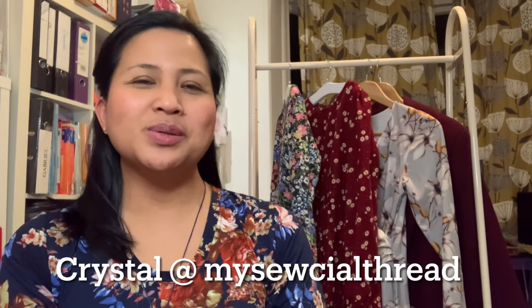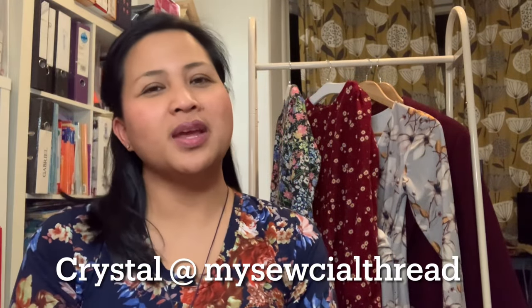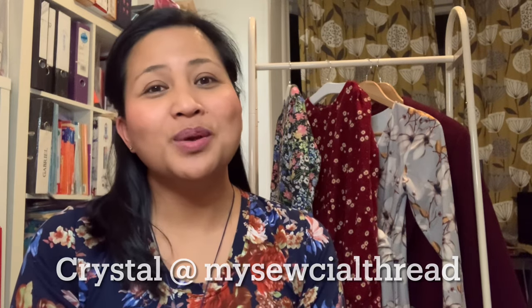Hello everybody, my name is Crystal and this is my sewing channel, my Social Thread. A warm welcome to all my new viewers, and an invitation to click the like and subscribe button if you are liking my content. To all my returning viewers, thank you so much for your ongoing support. Here we are again with the end-of-month roundup.